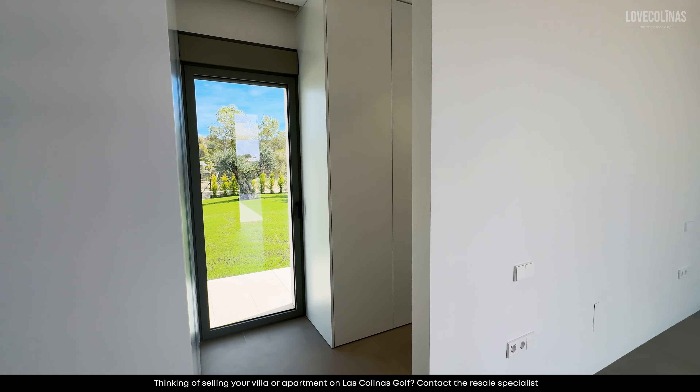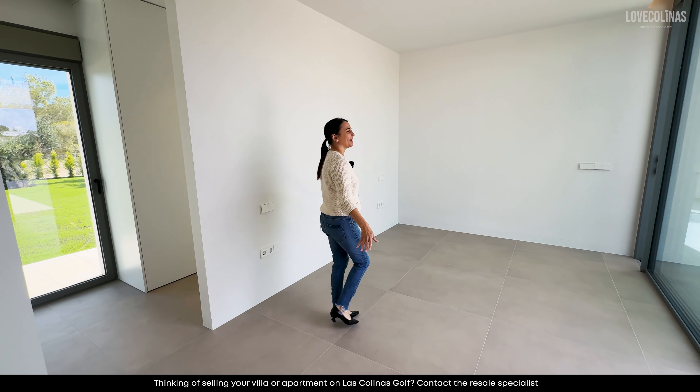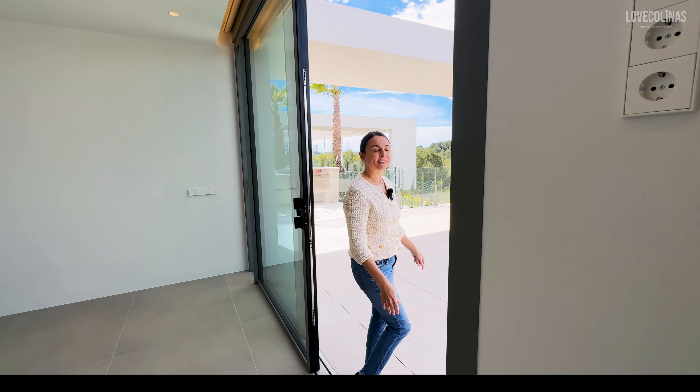And then let's go on to the master bedroom area, which is lovely. Imagine a king-size bed here looking at those lovely forest views, and stepping out onto the main terrace — let's go and have a look.